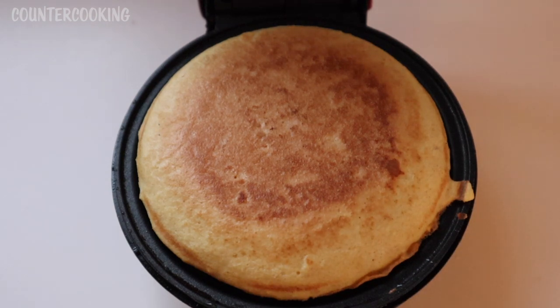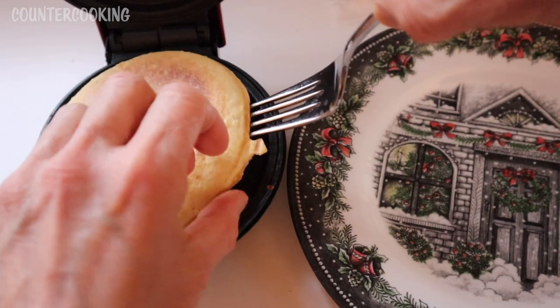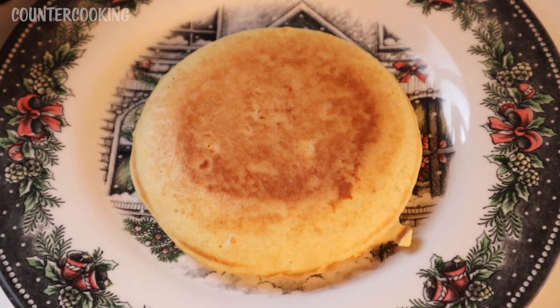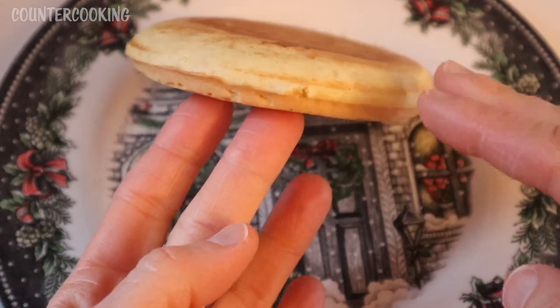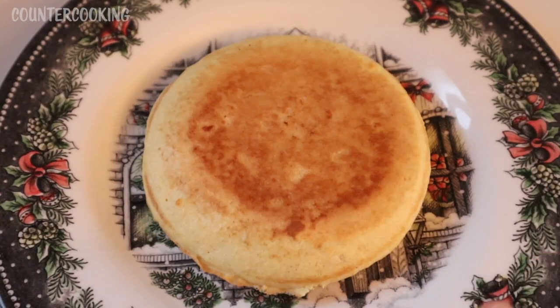I'm going to unplug the Dash mini griddle and remove this from the griddle. That's what the bottom looks like. I'm going to let it cool off for a few minutes — I don't know if it's going to deflate or not. It's been a few minutes and it seems stable, holding its shape. I was thinking of cutting it in half to have two thin halves, but I don't think I can cut it that way without it falling apart.